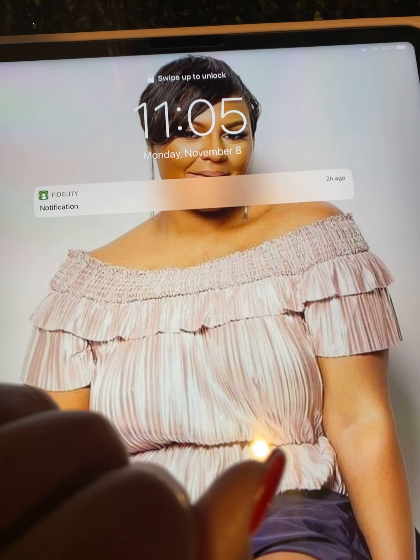Look, here's my iPad. You see today's date is November the 8th, 2021. And I actually preserved these on October the 13th, 2021. And look how fresh and vibrant they still are.